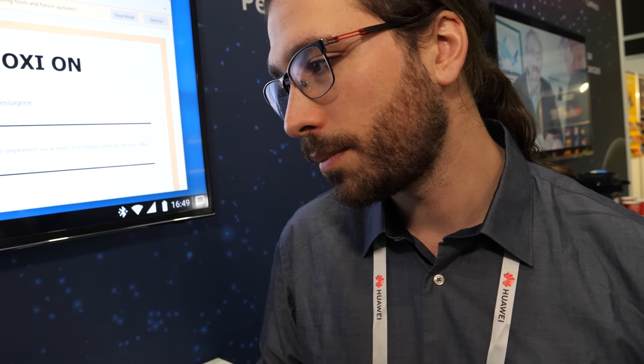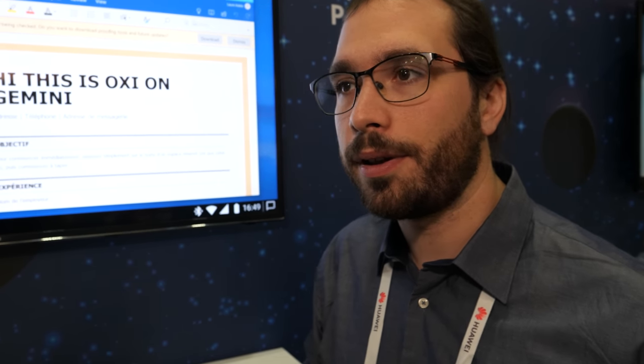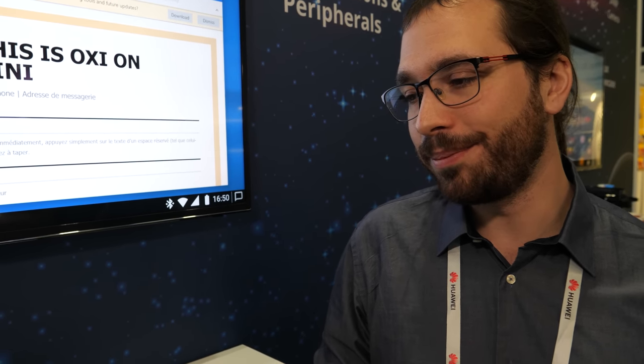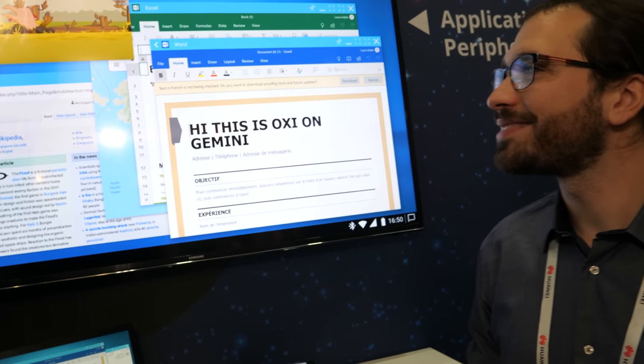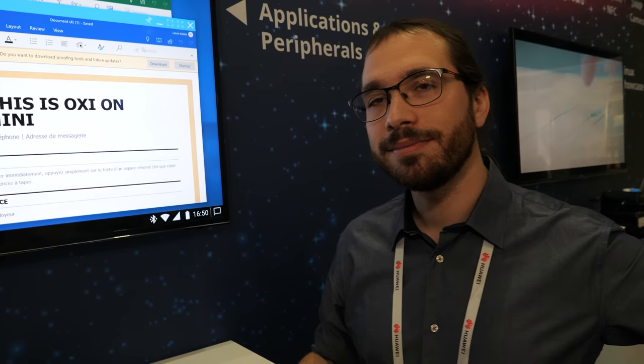Is there any update on regular consumers having access to this functionality? Really soon for the Gemini for sure. With other phones, it depends on how we can convince manufacturers to integrate Oxi. You're running beautiful desktop apps through the cloud in a window. Is there any chance you could potentially run Ubuntu apps natively? Or is that too much to change Android to support?